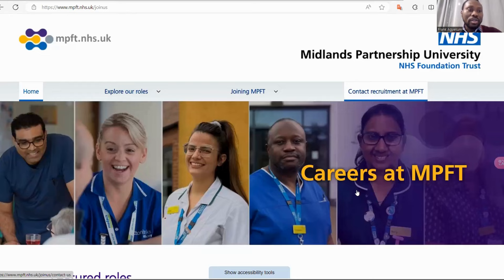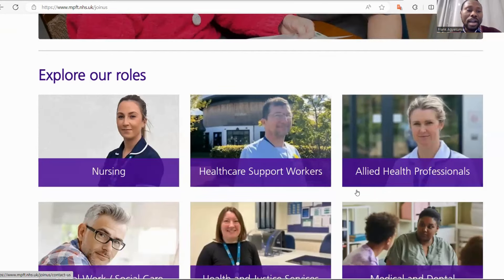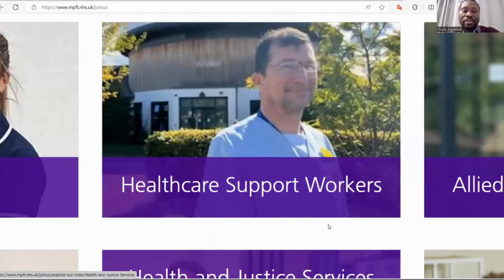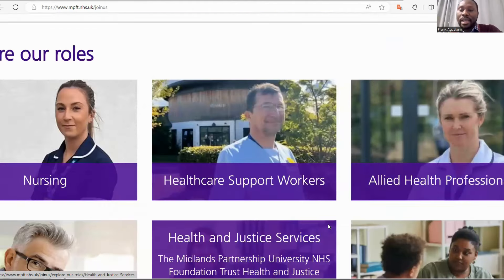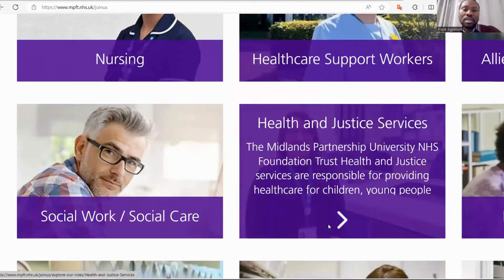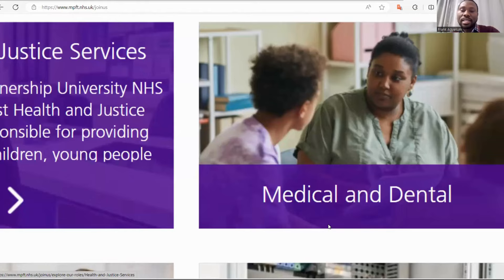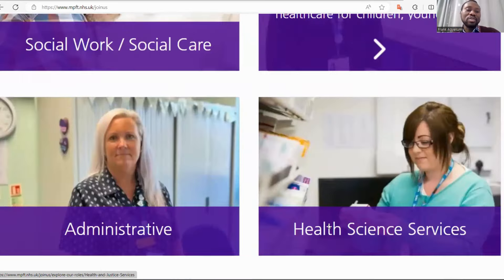Now let's look at the careers available on Midland Partnership NHS Foundation Trust. If you scroll down, you can see 'Explore Our Roles.' They have roles for nursing, they have roles for healthcare support workers, allied health professionals, medical laboratory, social work or social care jobs, health and justice services, medical and dental work, support services, health science services, and administrative services.